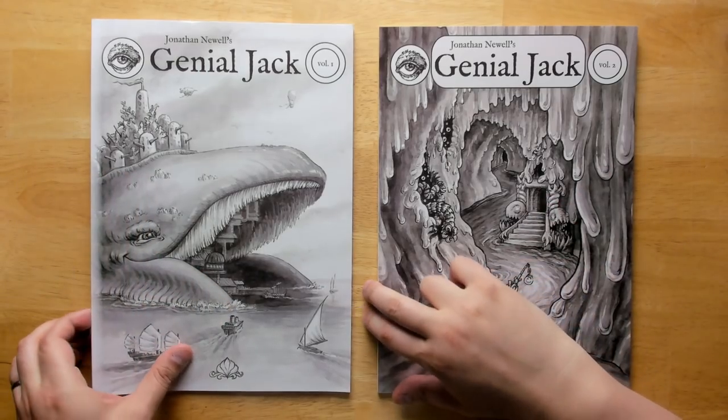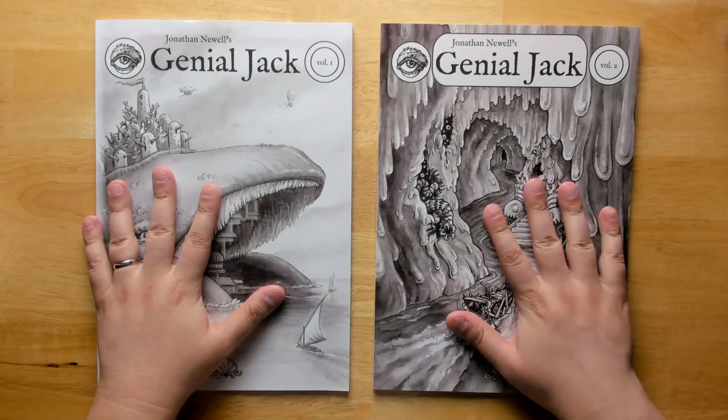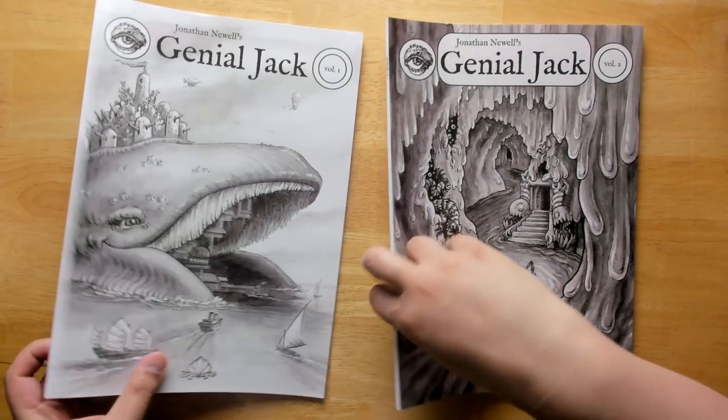So we have two volumes so far. Volume one is a basic rundown of the setting as a whole, and volume two is a dungeon crawl through the insides of the whale itself.